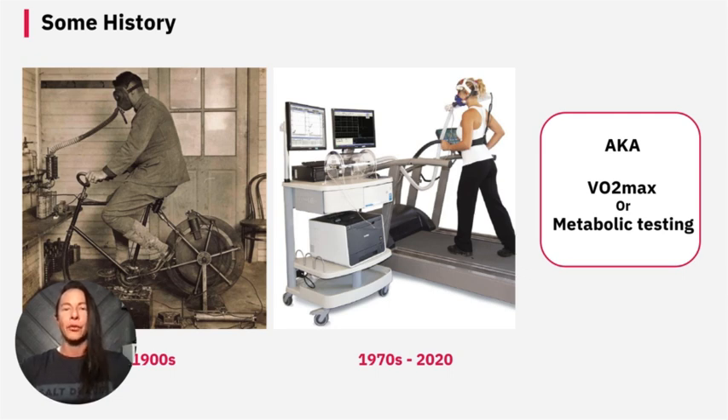First, let's talk about VO2 max testing. It has been around since the early 1900s. VO2 max testing began as a scientific endeavor to measure oxygen consumption during exercise. These early methods were rudimentary, involving Douglas bags to collect exhaled air and analyze it for oxygen and carbon dioxide content. These tests were primarily conducted in research settings, then in the 1970s through the 1990s, advances in technology introduced automated gas analyzers and ergometers, allowing for more precise and accessible testing.